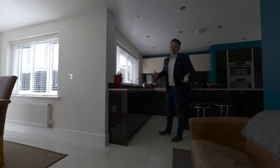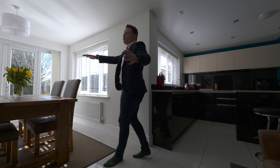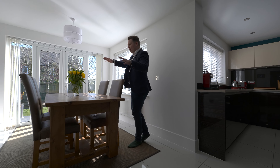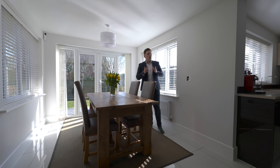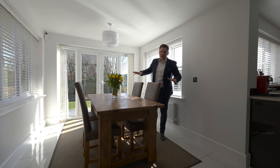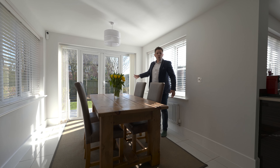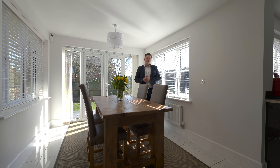And then we have the living dining area attached to this beautiful kitchen. We've got so much space for seating, large dining table and chairs — it's a super entertaining space. Or if you've got a young family, you can just see young kids playing in this area. We've got twin French doors opening onto the rear garden, which as you can see from today is a real sun trap.